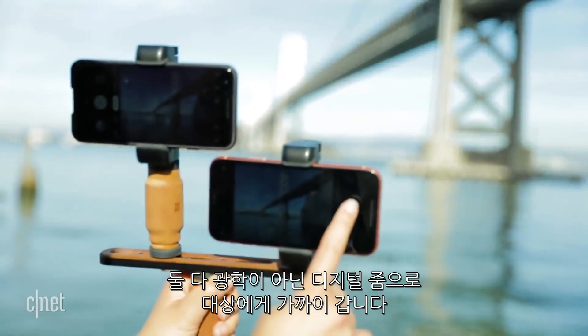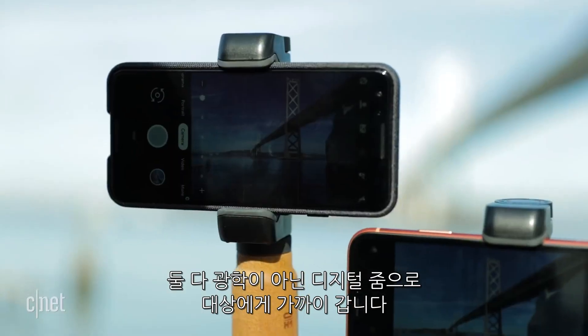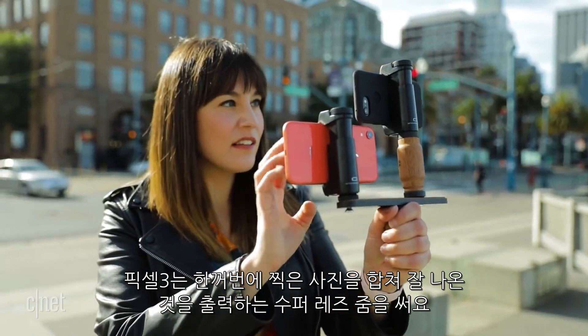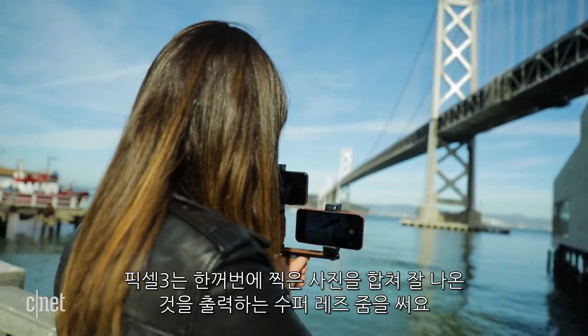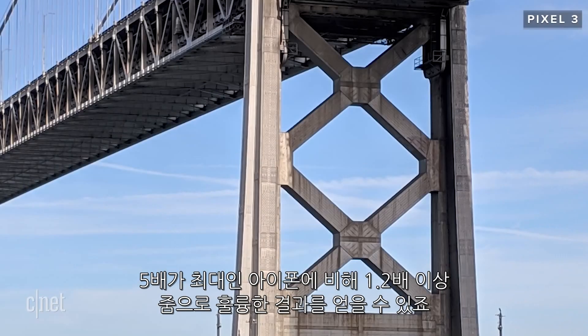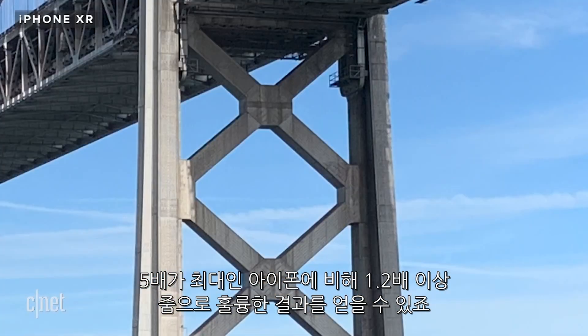Neither phone has optical zoom, so they rely on digital zoom to get closer. The Pixel uses Super Res Zoom, which combines multiple photos to produce a better-looking zoomed shot — it kicks in at 1.2x or more. Results are impressive, especially when you compare them to regular digital zoom on the iPhone. This is at 5x, the maximum reach of the iPhone.